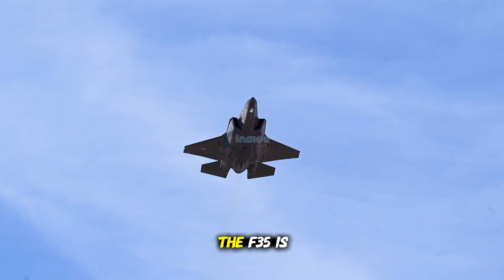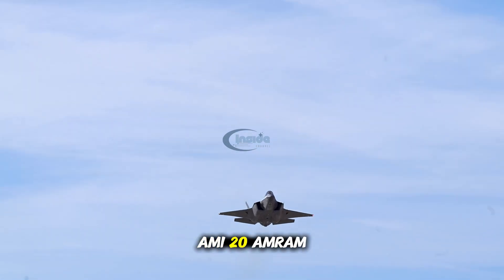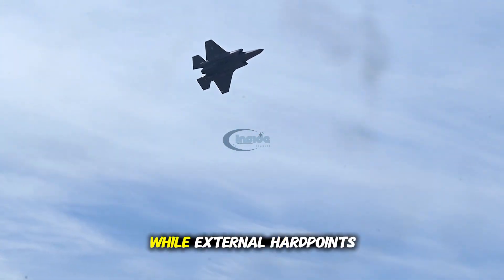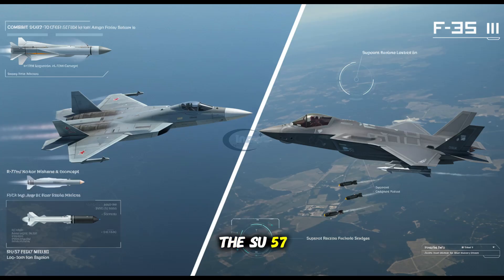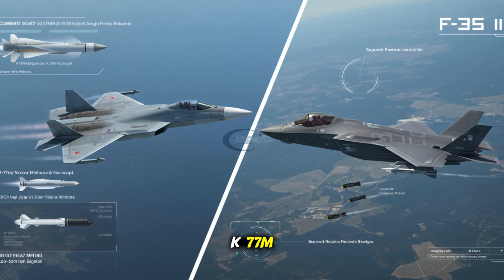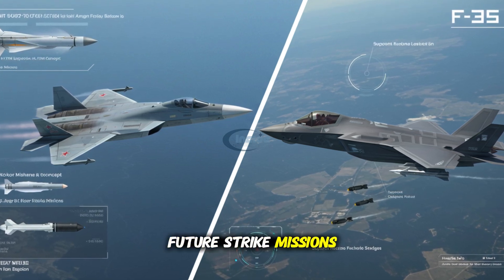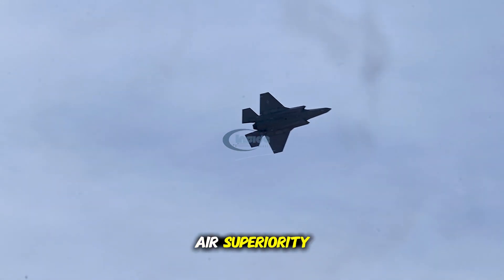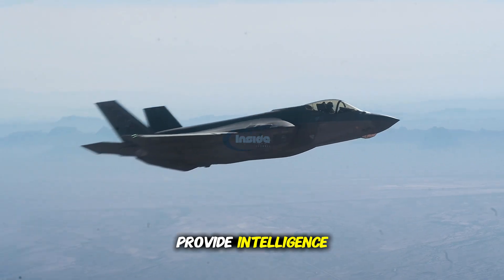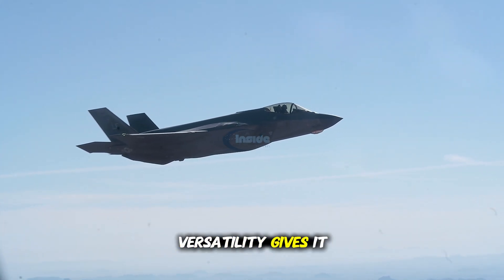Weapon systems and combat roles. The F-35 is designed for versatility across a wide range of missions. It can carry air-to-air missiles like the AIM-120 AMRAAM, air-to-ground precision-guided munitions, and anti-radiation missiles. Internal weapon bays preserve stealth, while external hardpoints can be used when stealth is not a priority. The Su-57 also carries an array of modern weapons, including long-range R-77M air-to-air missiles and the upcoming K-77M. Russia is also developing hypersonic weapons for the Su-57, potentially giving it an edge in future strike missions. The F-35 is highly adaptable — it can conduct electronic warfare, provide intelligence, support ground troops, and suppress enemy air defenses. The F-35's mission versatility gives it a broader strategic value.